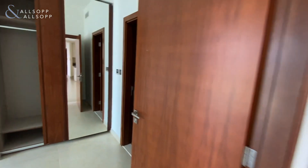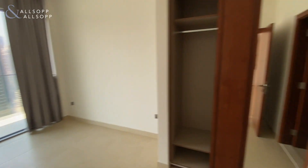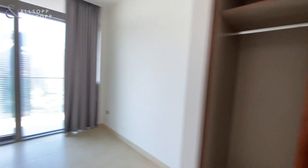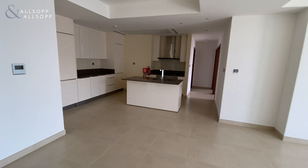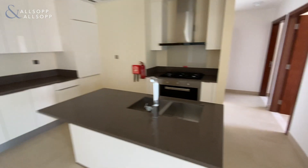This apartment is sold vacant on transfer. Here we have one of the bedrooms with an en-suite and also has access to the balcony. Open-plan kitchen, as you can see.